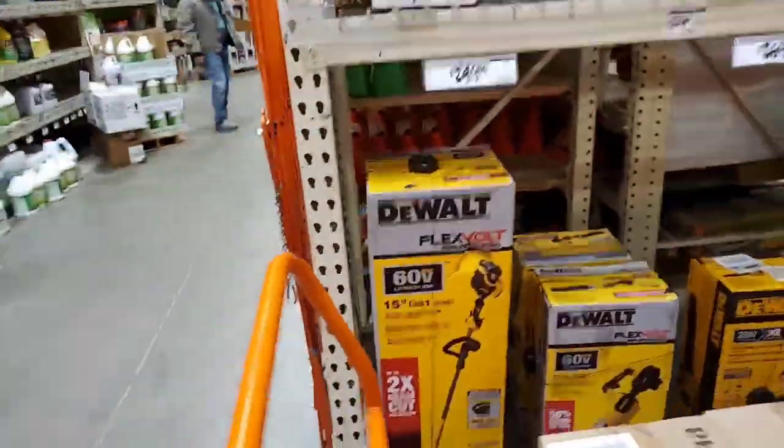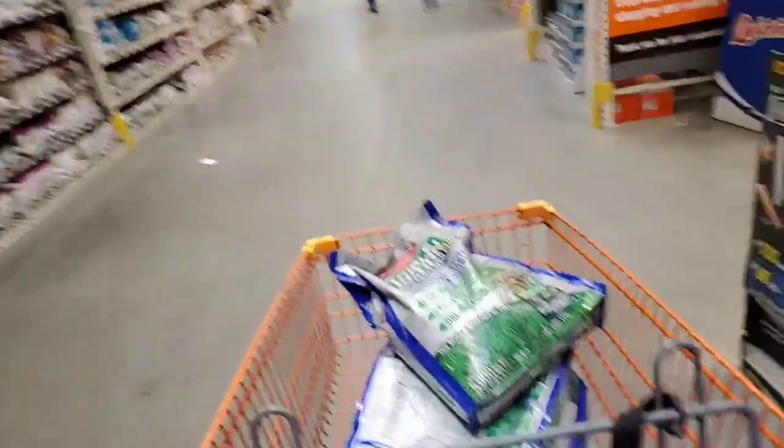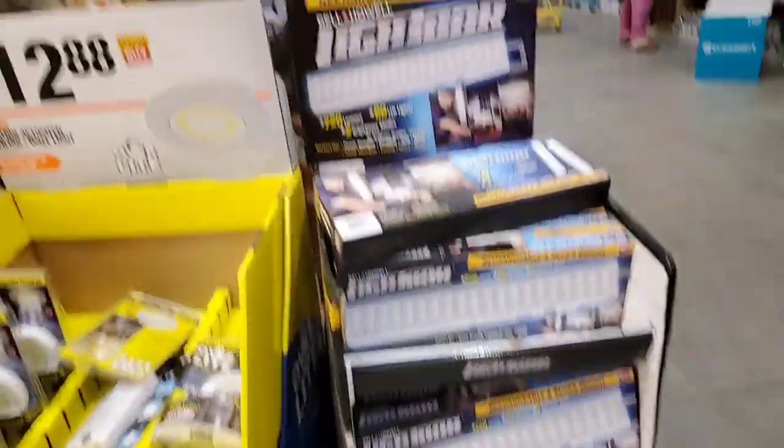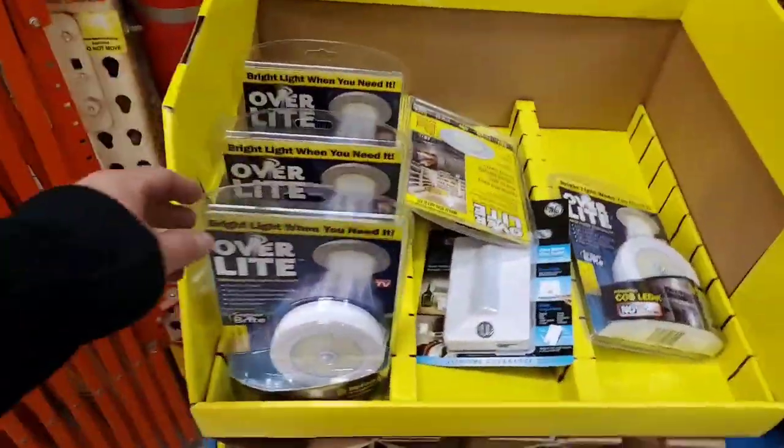But you get all the flex volt stuff here too — amazing. Last year they were trying to get rid of all the flex volt, but this year you got the light bar. No prices though. Oh wow, you get an overhead light.